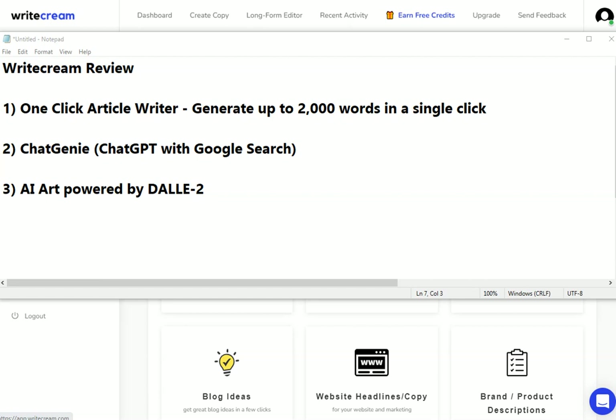In this Writecream review, I'm going to be showing you three brand new tools that Writecream have ready for you to use in 2023. These are some really useful tools and they're simple to use. So if you're interested in getting into AI copywriting or want to know more about Writecream as an AI content generator, then you need to watch this video.